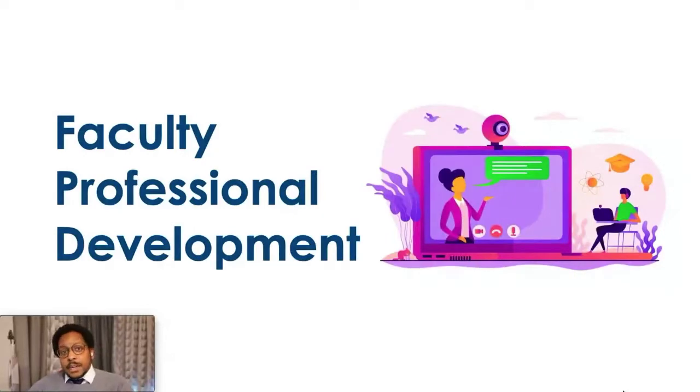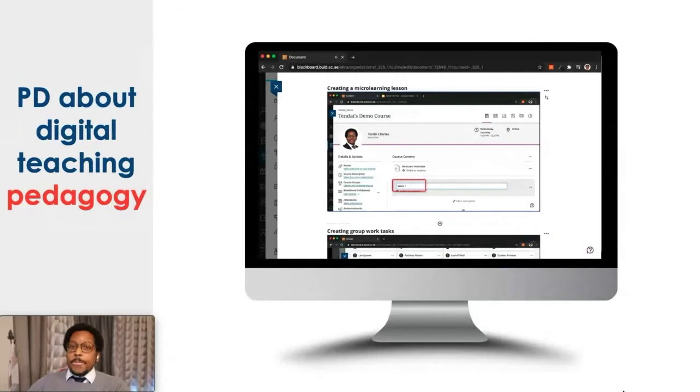What we were concerned about was digital teaching pedagogy. So we developed our own internal course where we showed faculty different ways they could teach in a synchronous format and asynchronous format. This is an actual screenshot of the course itself, and there's a video there of me teaching faculty what microlearning means and how they can develop their own microlearning course in Blackboard for their students.